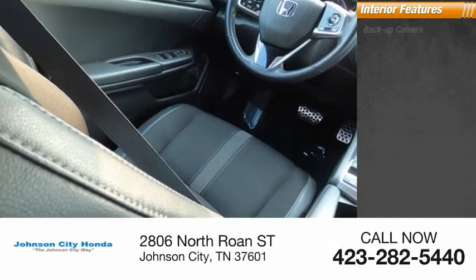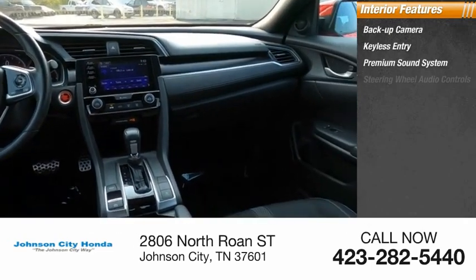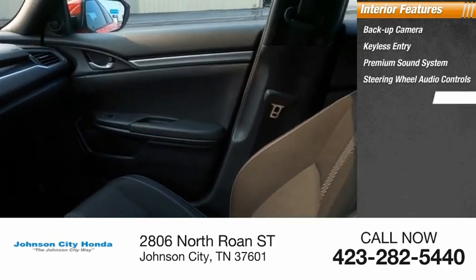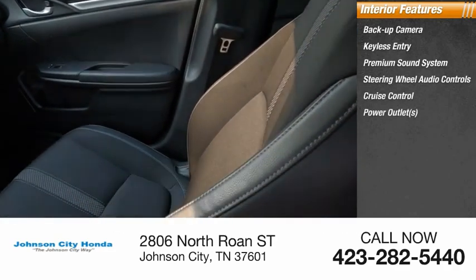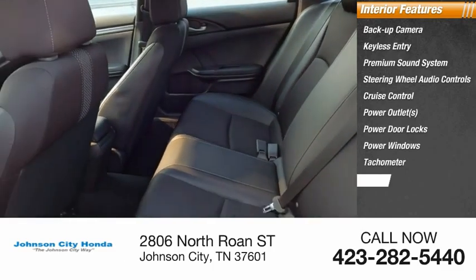Inside you'll find backup camera, keyless entry, premium sound system, steering wheel audio controls, cruise control, power outlets, power door locks, power windows, tachometer, and climate control.